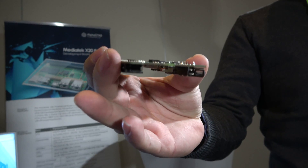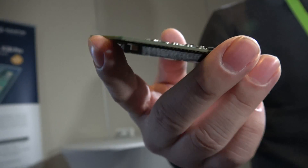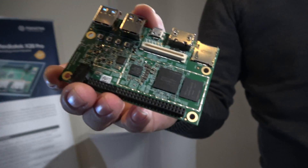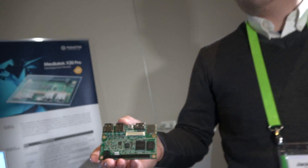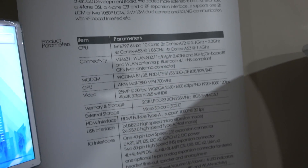It's a DekaCore — dual A72, quad A53, quad A53. This is a very, very interesting 10-core CPU, and you are providing it as a development board with all these specs, so developers can work with it and do something with it.